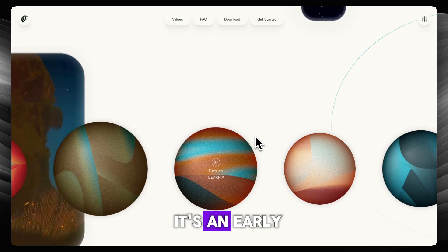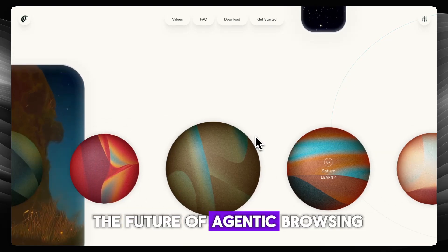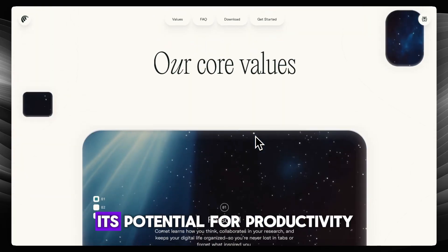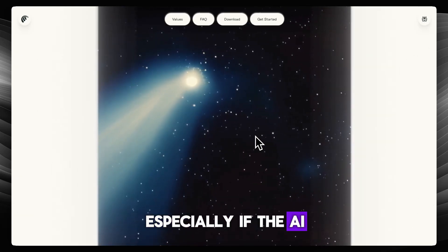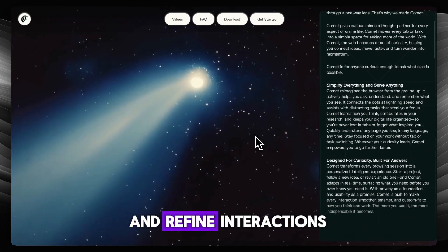Apart from that, it's an early but powerful peek at the future of agentic browsing, where your browser actively works for you. Its potential for productivity and convenience is huge, especially if the AI assistant continues to learn and refine interactions.